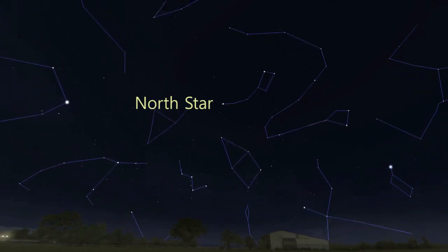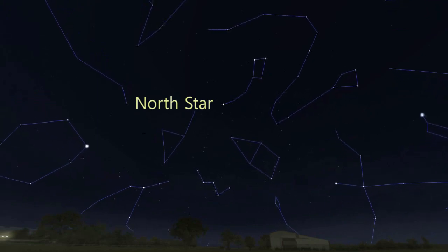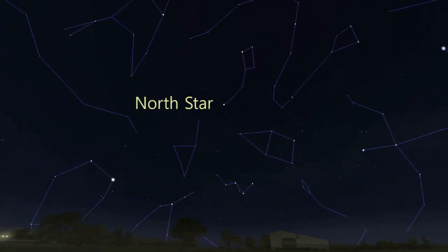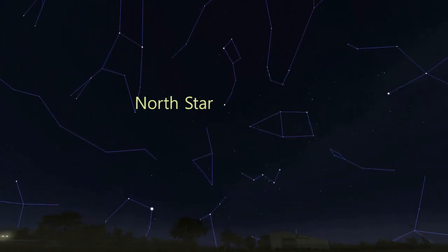The entire sky appears to spin around a point very close to the North Star. If you think of the sky as a big globe surrounding us, then the North Star is where you would put the North Pole and attach the globe to the stand. It's basically the North Pole of the sky.